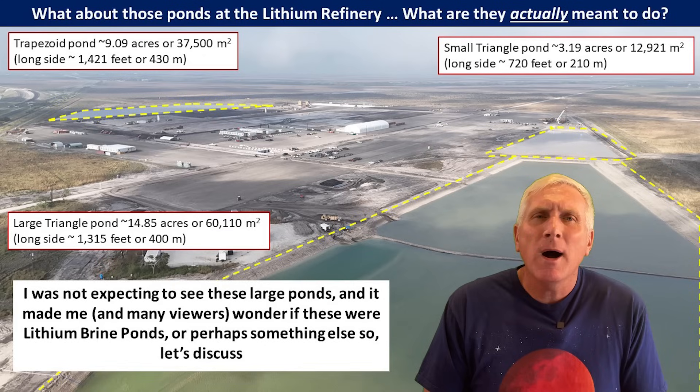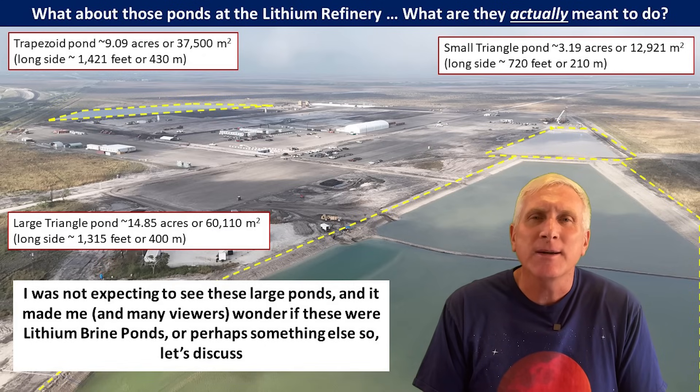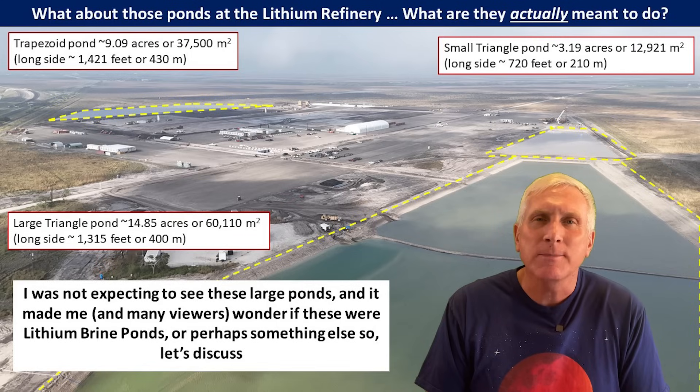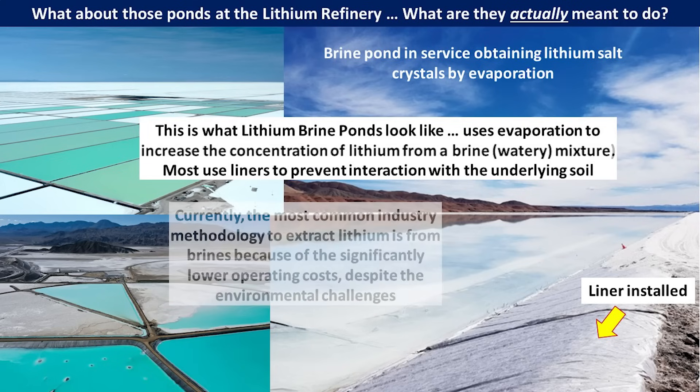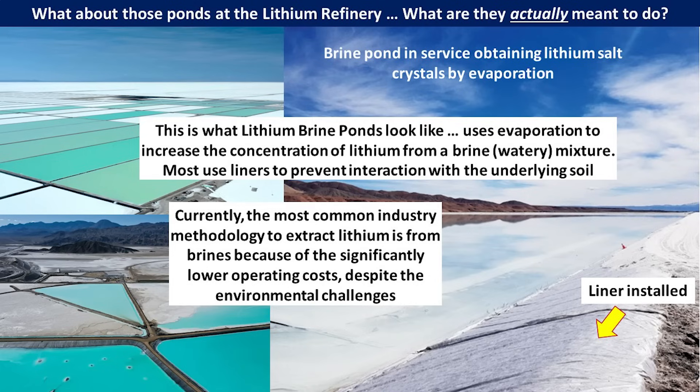So let's talk a little bit about what ponds could be and how they're related to lithium manufacturing, and then we're going to talk about how they are actually being used here at Tesla's refinery. It is a very different approach. When you think of lithium processing, brine ponds come to mind usually. These are very large depressions in the ground. They have liners usually. It's a watery mixture with a variety of minerals. They use evaporation to help increase the concentration of the lithium, and that is how it's pretty much collected. This is the most common industry methodology used in the lithium production industry today, and they do that because it's got a lot of lower costs involved, but there are a lot of environmental considerations as well. Some of those include seepage of the brine into the ground and the water table, and also a very inefficient use of land.